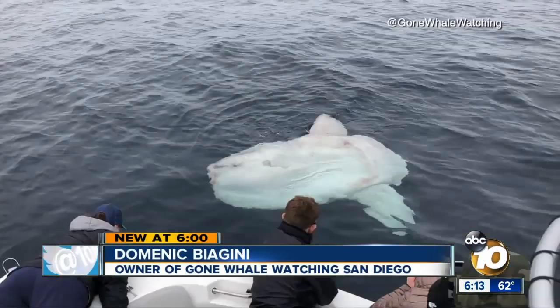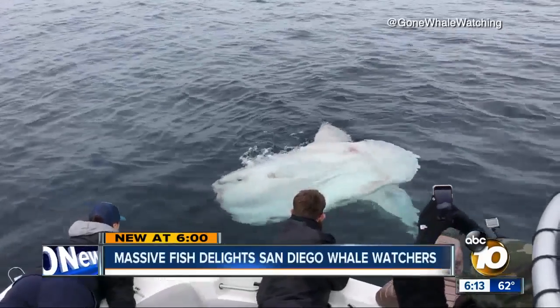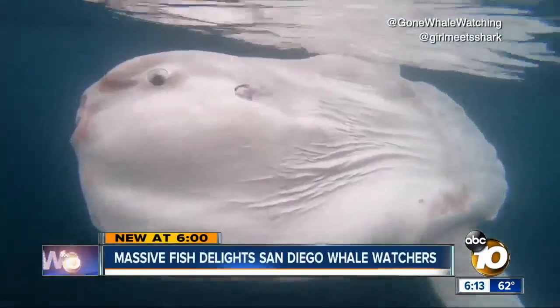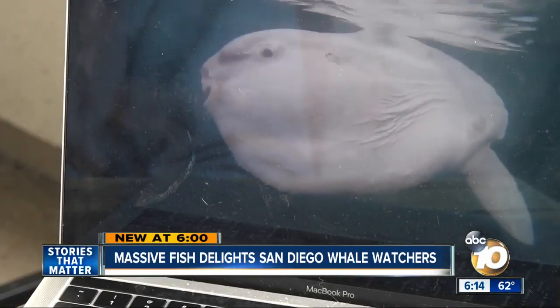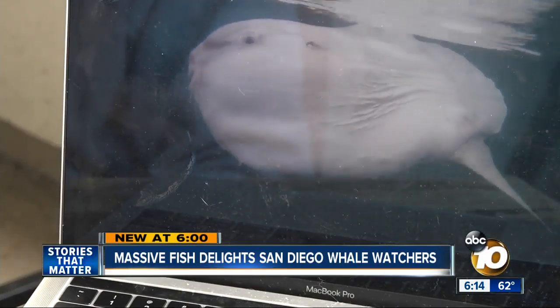"Whenever I give my opening spiel, I always tell people I'll show them anything that moves, including a fish." For one group, this guy — or girl — stole the show: a massive mola mola fish, the world's largest bony fish. That's a face only a mother could love. It kind of looks like a giant fish head with fins.